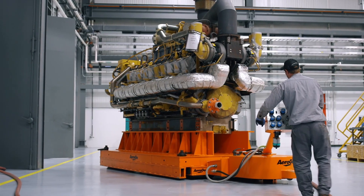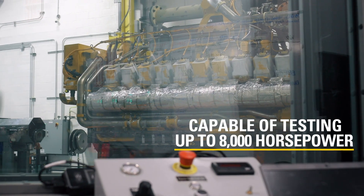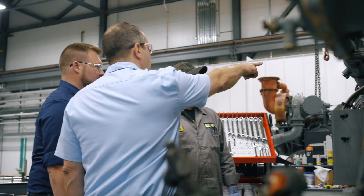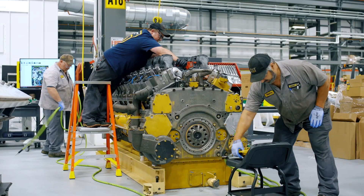We have two dyno cells capable of up to 8,000 horsepower to ensure the engine is operating as designed before it's returned to the customer. Being able to handle all machining in-house allows us to keep turnaround time low and not require us to rely on third-party vendors. Once your engine is here, it stays here from start to finish.